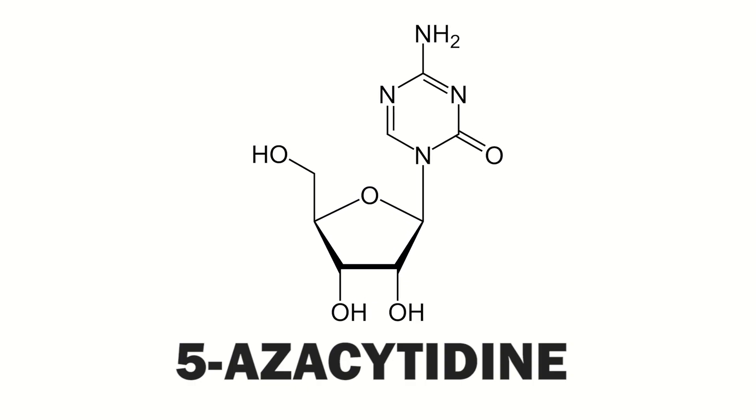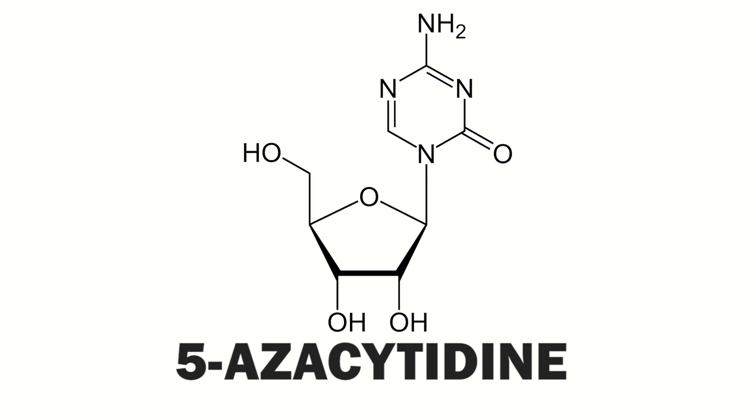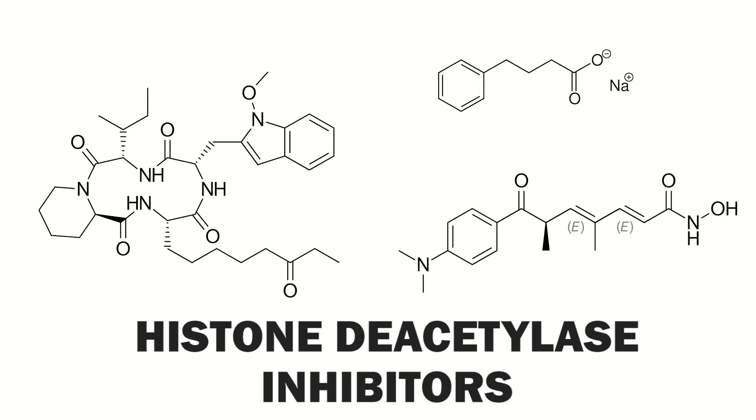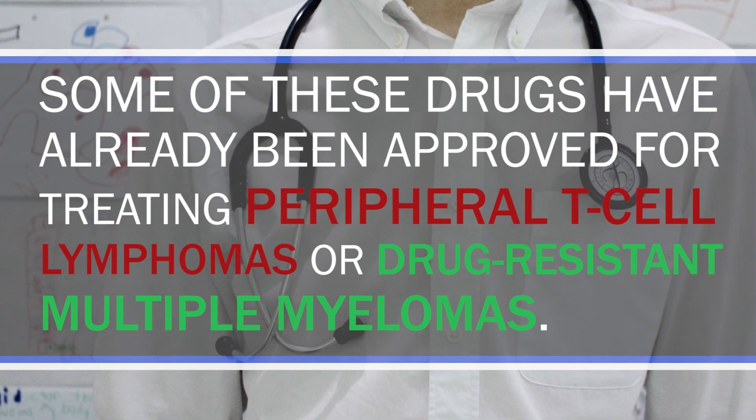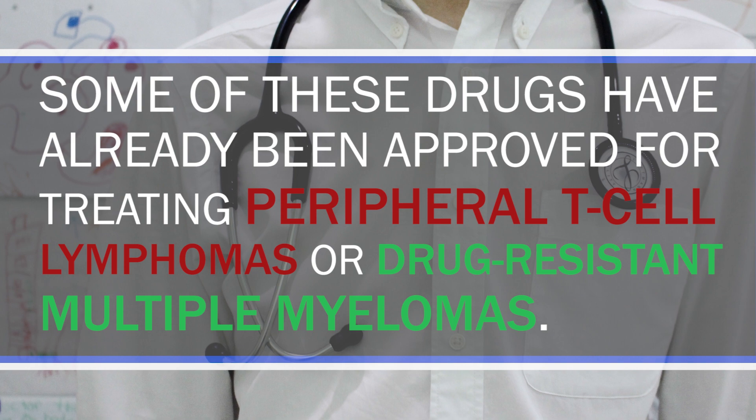A famous drug here is 5-azacitidine, which has been shown to be quite effective in AML patients. However, these kinds of drugs have the main disadvantage that cancer cells tend to become resistant against them. There is also a variety of different drugs which target histone modifications. A very promising class right now are histone deacetylase inhibitors, which target a specific histone modification and similarly reactivate tumor suppressor genes. Some of these drugs have already been approved for treating peripheral T-cell lymphomas or drug-resistant multiple myelomas, and scientists are continuing to evaluate how effective and how to make them more effective.